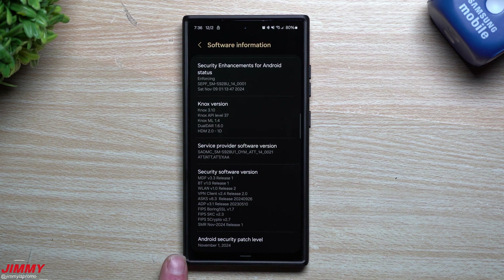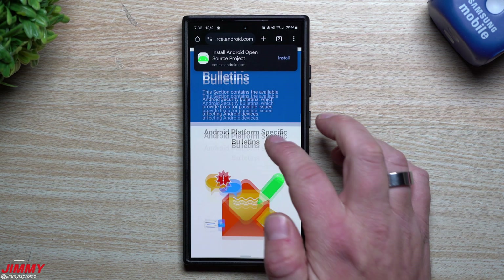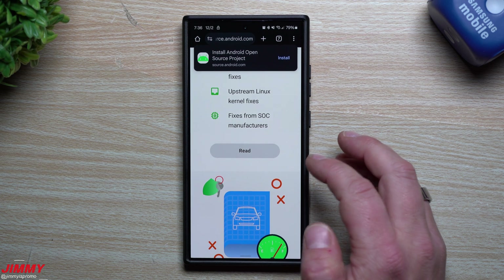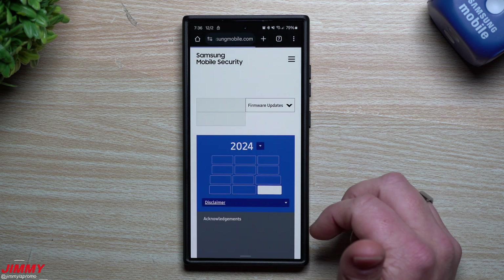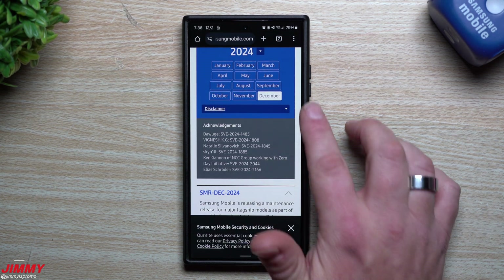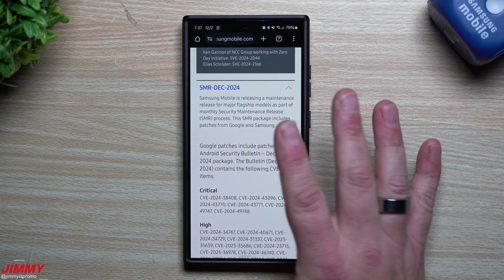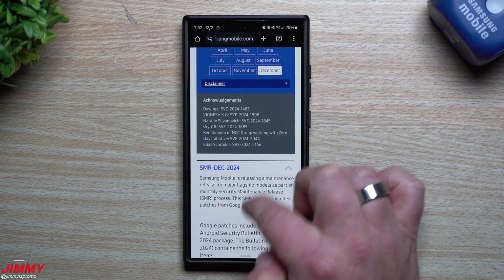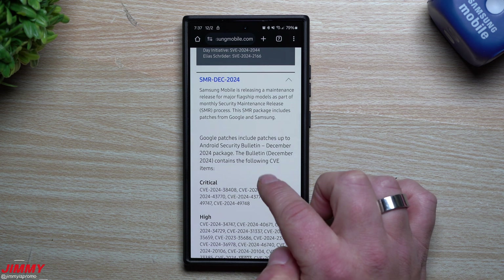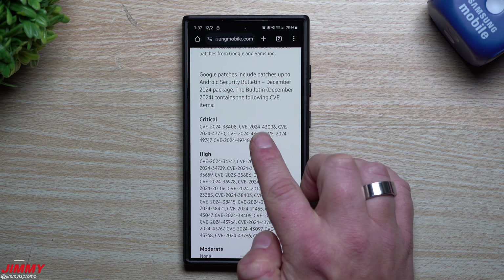Now let's go inside the Android Security Patch Level page. I showed this in the past two videos — once for the Galaxy S24 series around November 4th, and again for the Galaxy Z Fold 6 on November 29th. I noticed December is already posted on Samsung's security page, so let's take a look at what's coming. We don't have December yet, but Samsung has posted it.